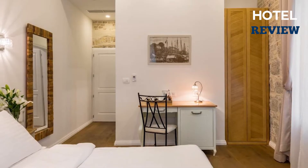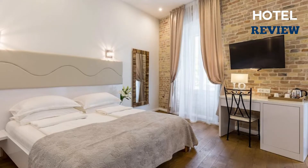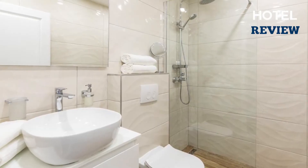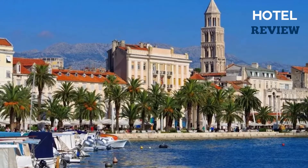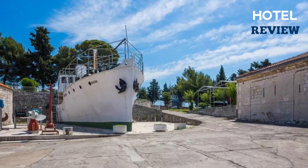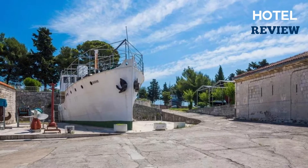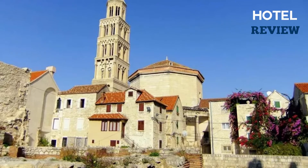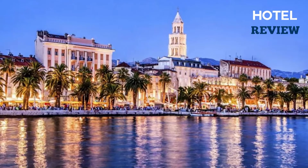Featuring a mini-fridge bar and tea and coffee-making facilities, the rooms are allergy-free and equipped with flat-screen TVs and satellite channels. Nearby points of interest include the Split City Museum, the Cathedral of St. Dominus, and the Riva Promenade, all reachable within a few minutes' walk. A number of restaurants and cafes can also be found just steps away.